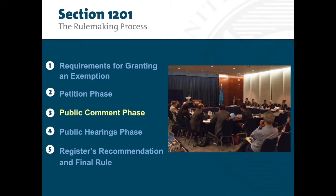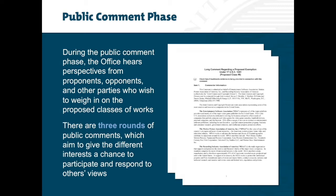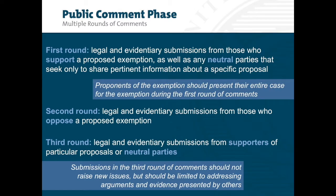The Public Comment Phase: during this phase, the office hears perspectives from proponents, opponents, and other parties who wish to weigh in on the proposed classes of works. There are three rounds of public comments, which aim to give the different interests a chance to participate and respond to others' views. It is important that in this phase, proponents put forward their full case for an exemption. During the first round of comments, parties present legal and evidentiary submissions from those who support a proposed exemption, as well as any neutral parties that neither support nor oppose an exemption, but seek only to share pertinent information about a specific proposal. Parties may include documentary evidence and/or multimedia presentations submitted in accordance with office guidelines. Proponents should present their entire case for the exemption during this round and bear the burden of establishing that the requirements for granting an exemption have been satisfied.